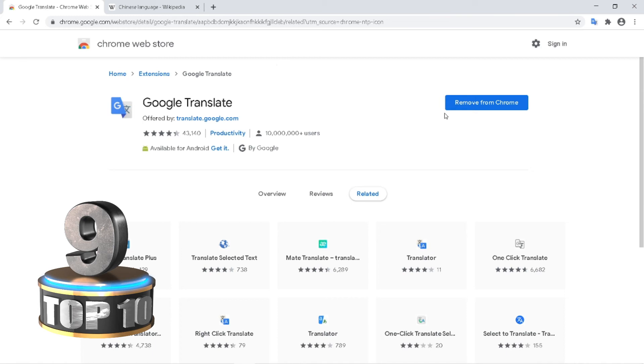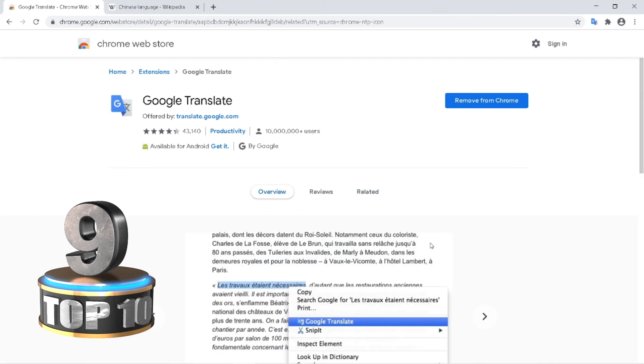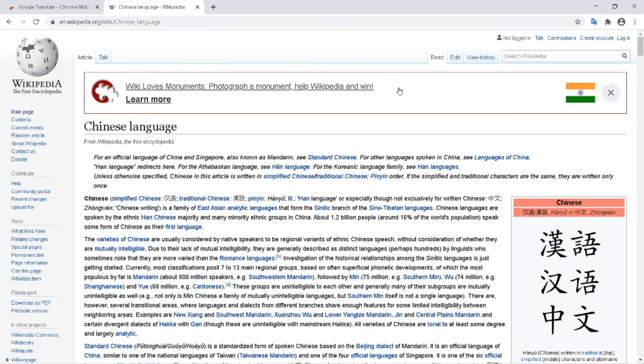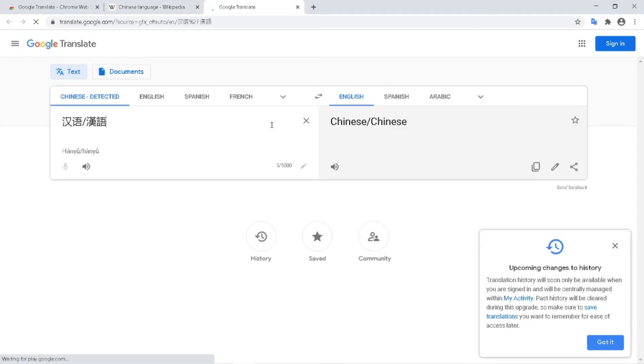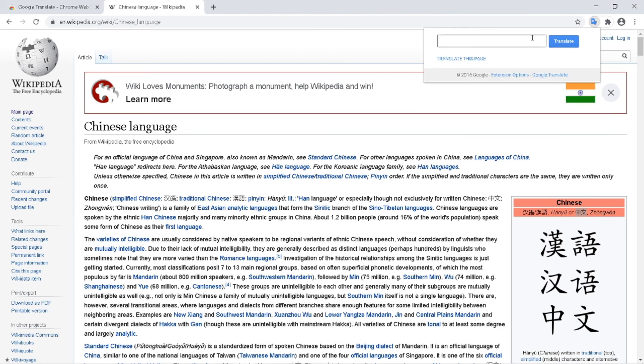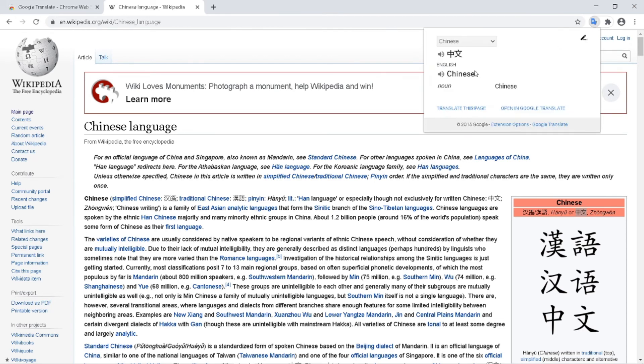The next extension is Google Translate. You would already know about this as it works the same as on smartphones. You can translate any language into your language — just select a word and click translate. The language gets detected automatically and it is translated into the equivalent language. You can change the target language as needed. You can also click on the extension icon and directly type a word to translate it to any language you want.